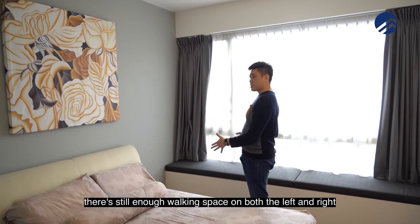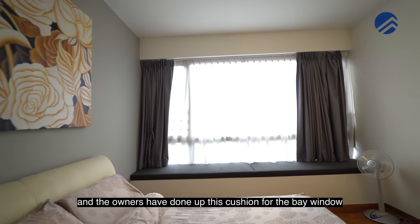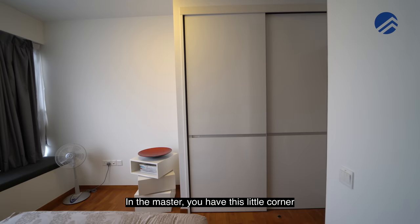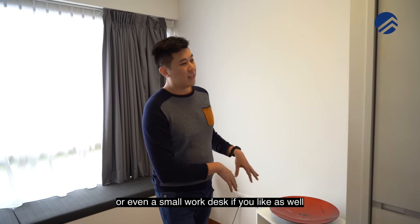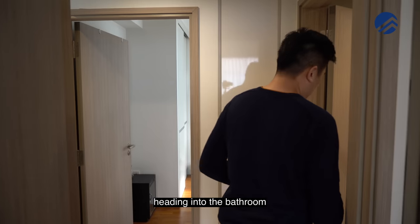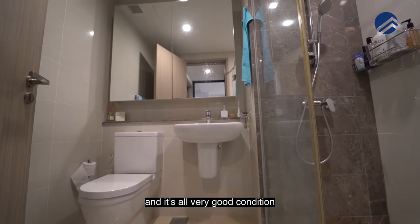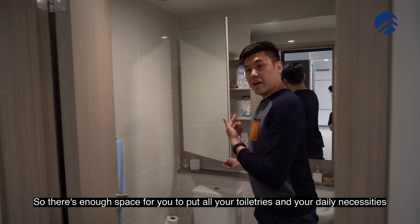In the master bedroom there's a queen size bed with enough walking space on both sides and room for bedside tables. The owners have done up a cushioned bay window, useful for placing bags or reading at night. There's also a corner that could fit a small dressing table or work desk, plus two full panels of sliding door wardrobes with lighting. The ensuite bathroom is all marble tiles in a lighter color tone with extra storage space on both sides of the mirror.